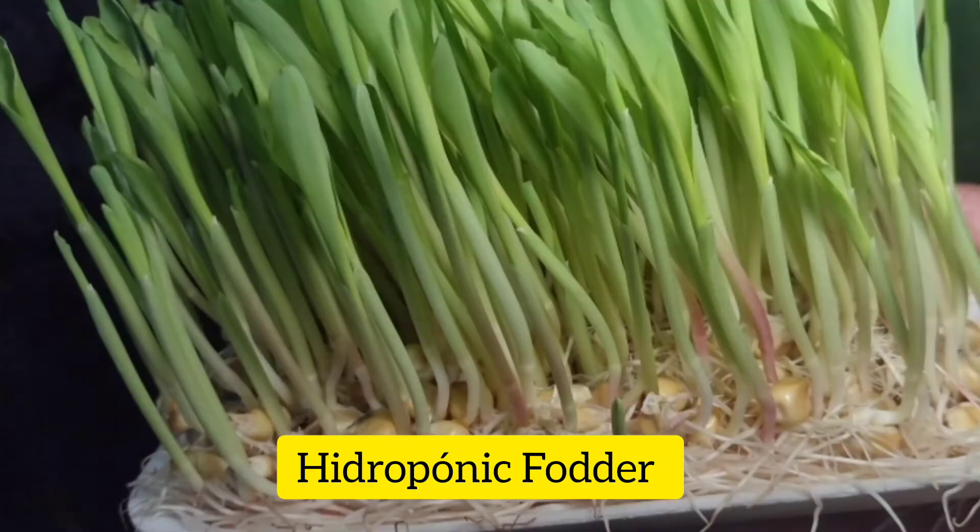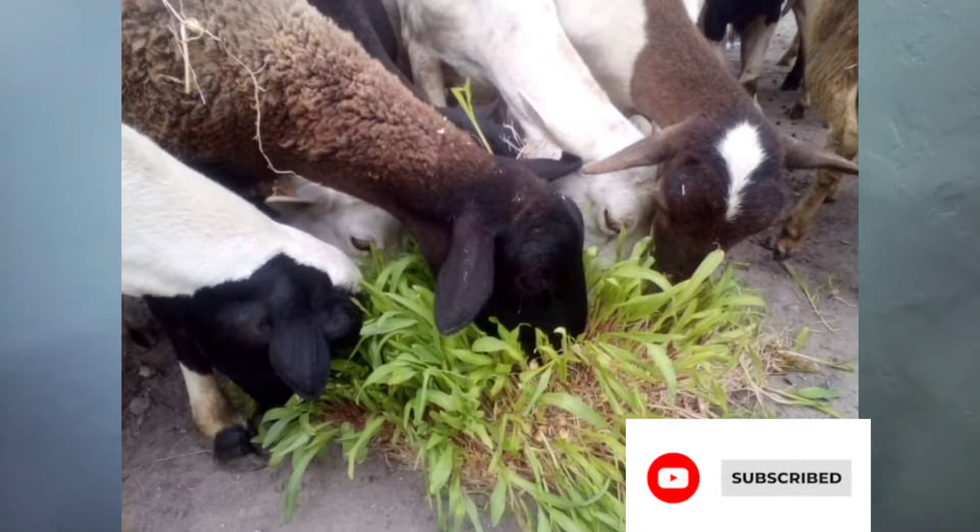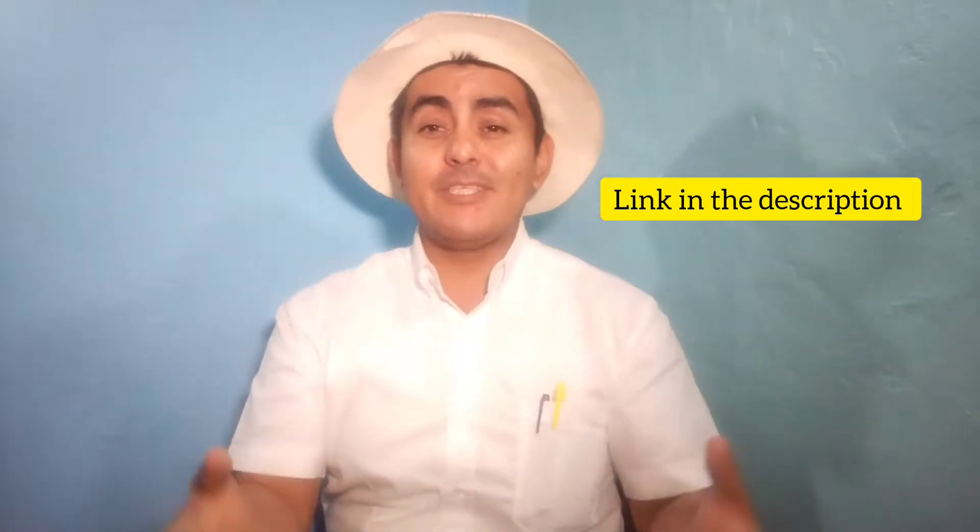Hey guys, my name is Jesus. I'm making this video to show you a bit about hydroponic fodder and how you can use this to feed your animals. Subscribe to my channel — this is basically my first video, just as an introduction of what I'm going to be doing here. I already have a Spanish channel where I share all this information and help people produce hydroponic fodder to feed their animals.